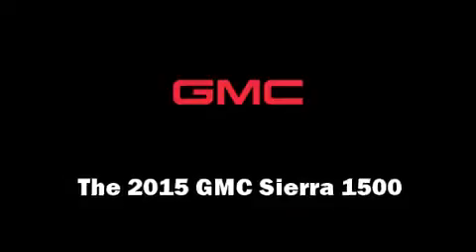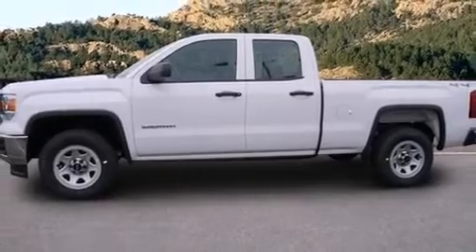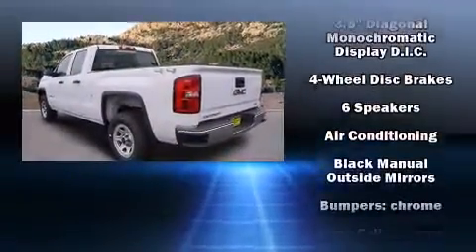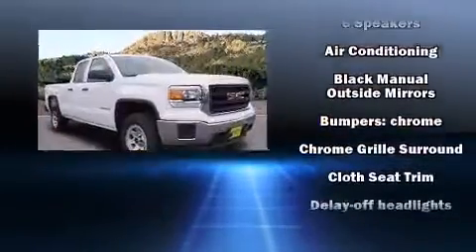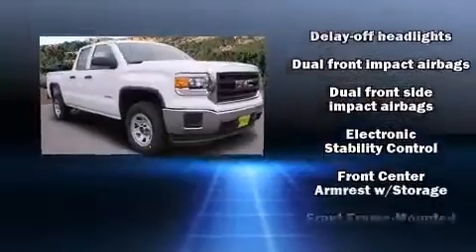Take command of the road in the 2015 GMC Sierra 1500. Smooth gear shifts are achieved thanks to the refined six-cylinder engine, and for added security, dynamic stability control supplements the drivetrain. Four-wheel drive allows you to go places you've only imagined.